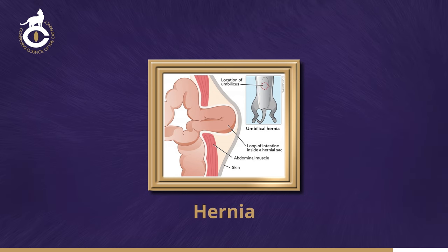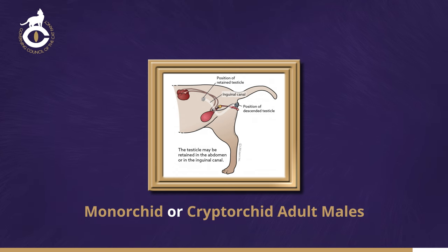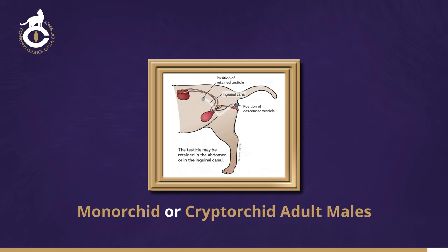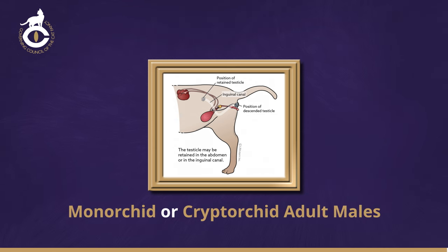Monorchid or cryptorchid adult males. Any entire adult male cat, nine calendar months of age or more, which doesn't have both testicles fully descended into the scrotum, must be disqualified from competition and should indeed be rejected at vetting in. Although kittens are not rejected or disqualified for this fault, they should not be selected as future studs. A certificate of entirety is required for any stud before his progeny may be registered.